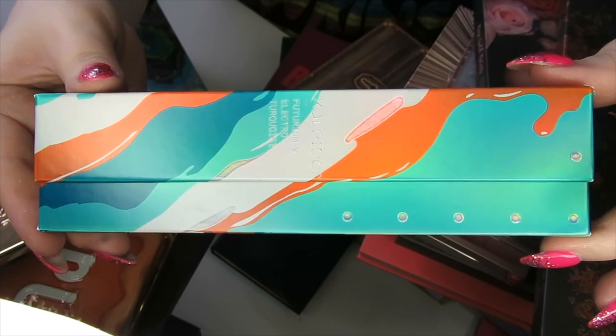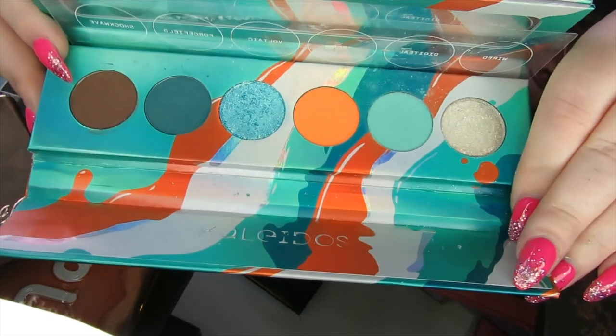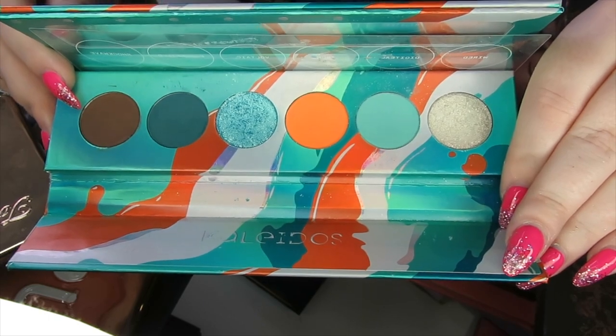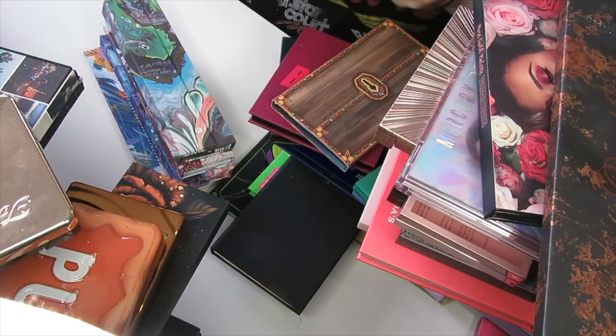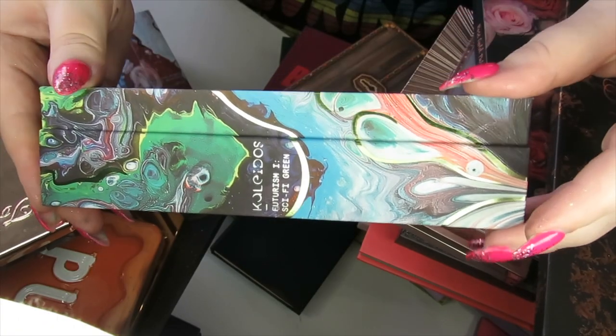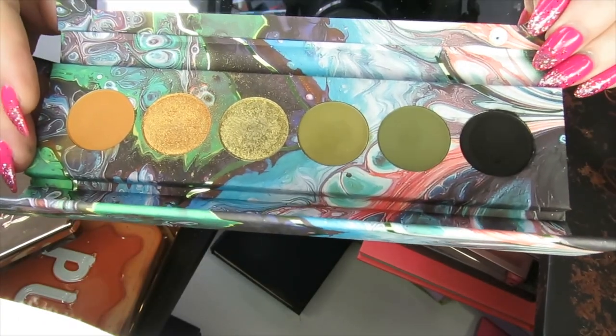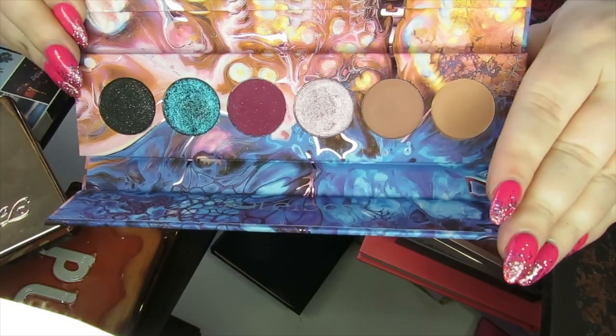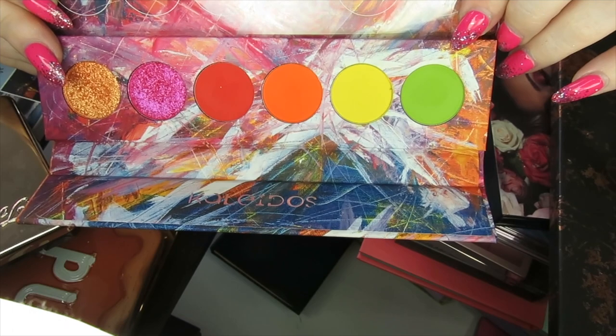I then have a bunch of these Kaleidos Futurism palettes. I hear these are getting discontinued, which is a real shame — I absolutely love these palettes. This is the Electro Turquoise, and I'm going to be keeping all of my Kaleidos palettes. The packaging is just stunning. This here is the Sci-Fi Greens, we have a Cyber Bronze, Astro Pink, and this one is the VR Neon.